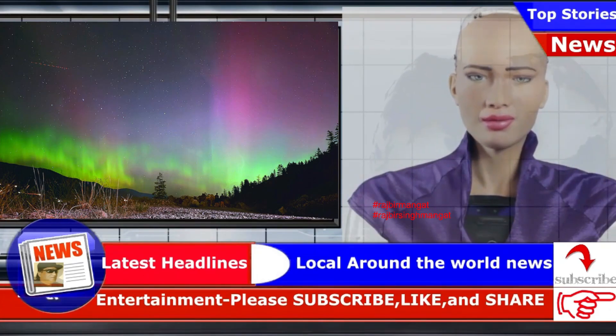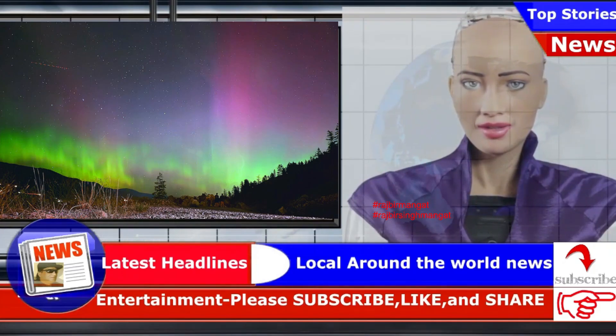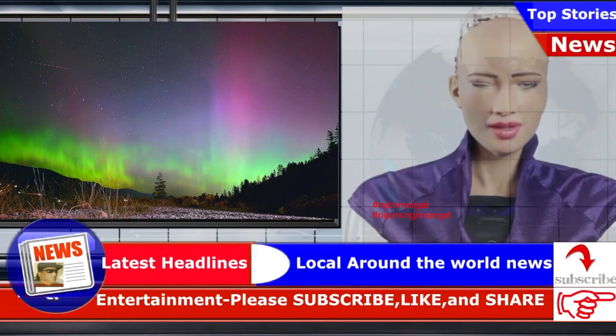On occasion, one gets shot in our direction. The sun goes through an activity cycle taking between 10 and 13 years. We are currently at a cycle maximum, when coronal mass ejections can be particularly frequent.